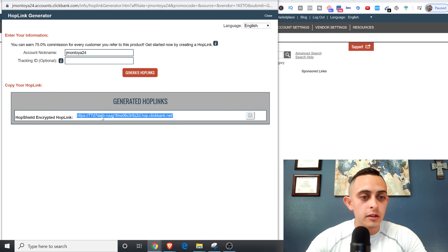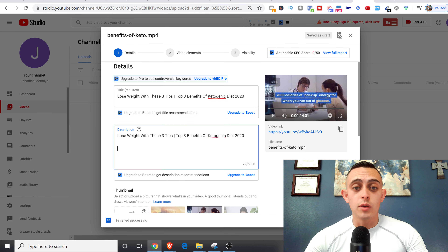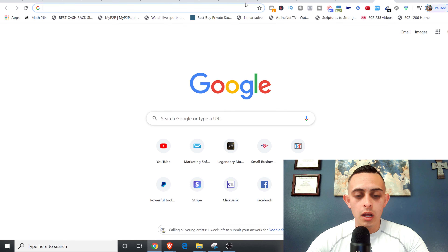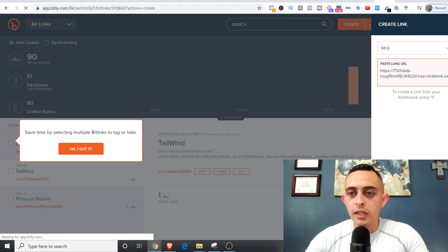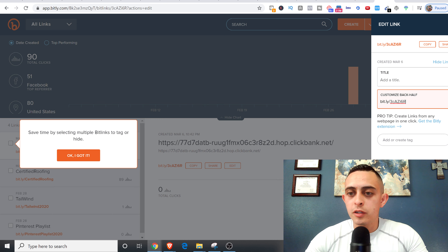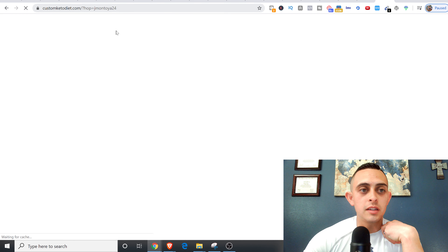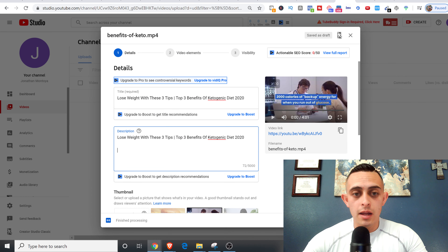We go back to ClickBank to get the product link, then we're going to add that in the description of the video. I'm actually doing this with you guys live. I'm going to use Bitly to shorten the link so it looks a little better. I'll paste the link into Bitly and create a custom link called 'top-benefits-keto.' If I visit that link you can see it has my affiliate name in it, so I'm going to get paid for that.